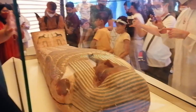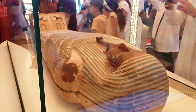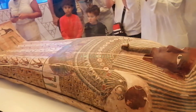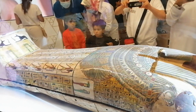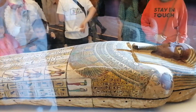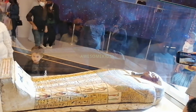The first thing we see when we enter the Egypt pavilion is a real ancient Egyptian coffin. When we think about Egypt, the first things that come to mind are mummies and pyramids. Without even visiting Egypt, you get the opportunity to see a real ancient Egyptian coffin here. This mummy belongs to the Egyptian priest Samtik, recently discovered at the archaeological site of Saqqara and flown from Egypt to the UAE for Expo 2020.